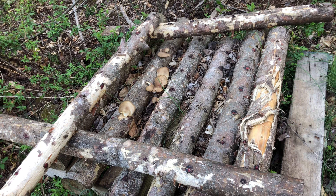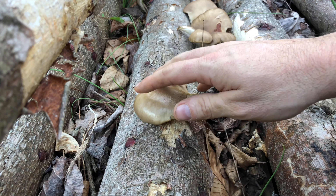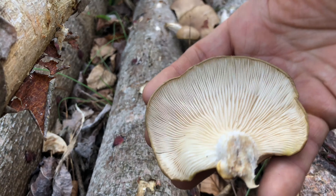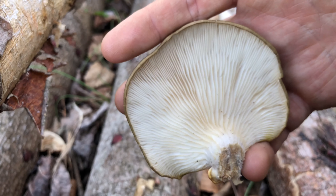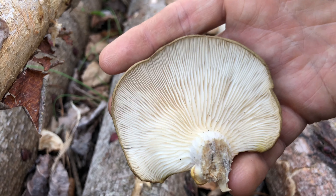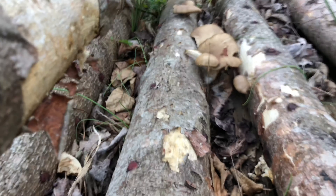Let's go ahead and harvest these babies. I accidentally twisted this one off already, but look at this beautiful oyster mushroom — look at those gills, iridescent. So there's one nice mushroom; let's go ahead and harvest the others here.